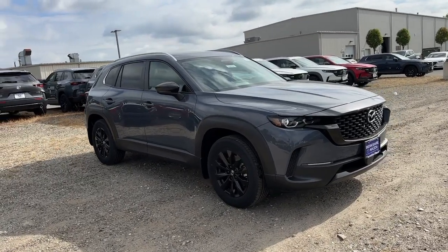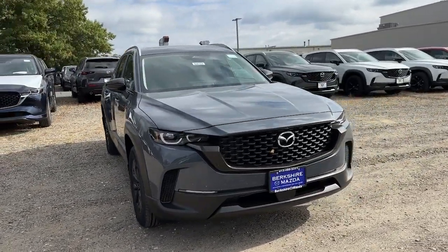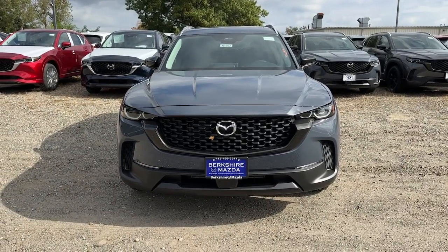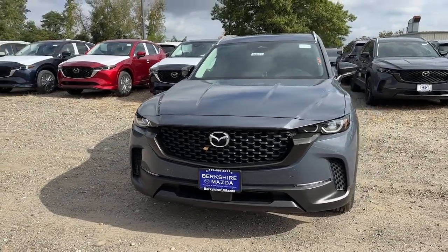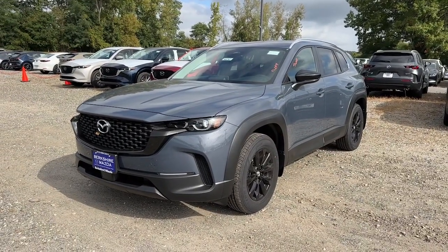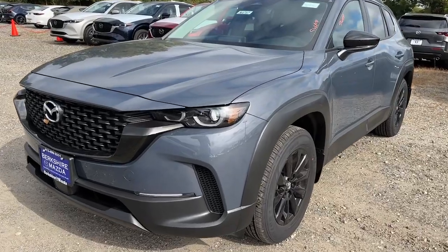You will love the features of this 2025 Mazda CX-50. This intuitively crafted CX-50 delivers refined comfort and robust capability. From its tasteful, feature-rich cabin to its strong, sure-footed utility, it's the perfect partner for your outdoor lifestyle.